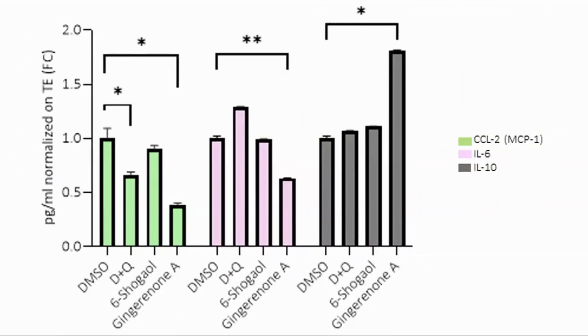And what about the impact on SASP? Gingerone A did decrease CCL2 and interleukin-6, both inflammatory markers, and increased interleukin-10, an anti-inflammatory cytokine. However, it also increased interleukin-8 and interleukin-1-beta, both inflammatory cytokines. D and Q also had mixed effects, decreasing anti-inflammatory interleukin-10 and inflammatory interleukin-8.